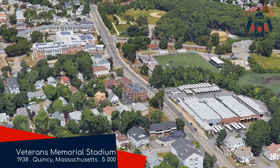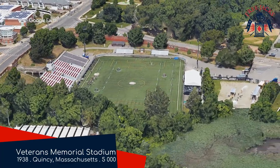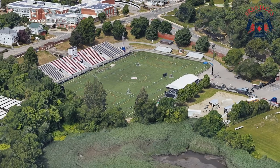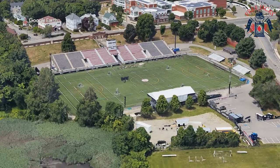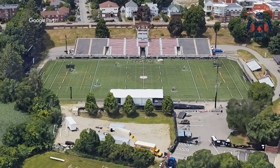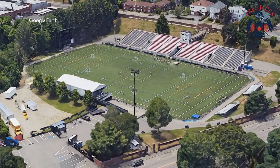Veterans Memorial Stadium, New England Free Jacks. We've gone from a former Major League Baseball venue at the start of the video to a humble high school stadium now. At least it's not one of the many high school stadiums with a running track — they have chosen wisely. The stadium is situated in a tranquil park called Merrymount Park and sits right by a creek. So while it's not quite the Wasatch Mountain Range, it's a nice setting for a rugby ground regardless.